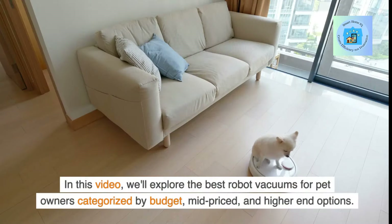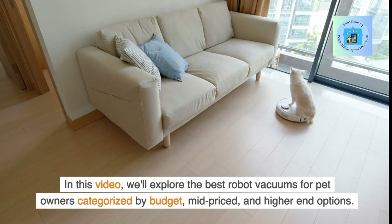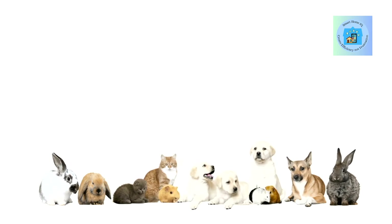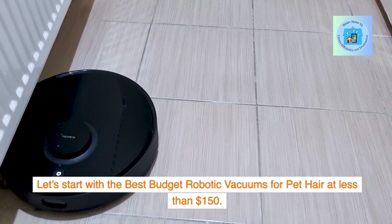In this video, we'll explore the best robot vacuums for pet owners categorized by budget, mid-priced, and higher-end options. Now let's get to it so all those with furry friends at home can find the perfect cleaning companion. Let's start with the best budget robotic vacuums for pet hair at less than $150.